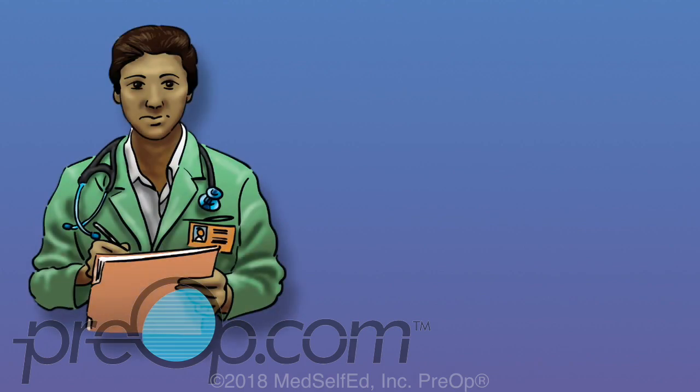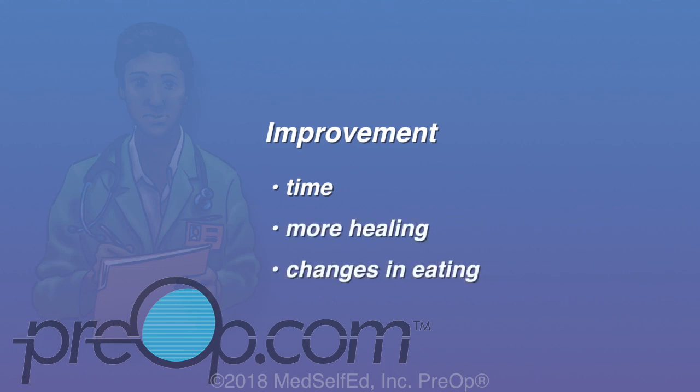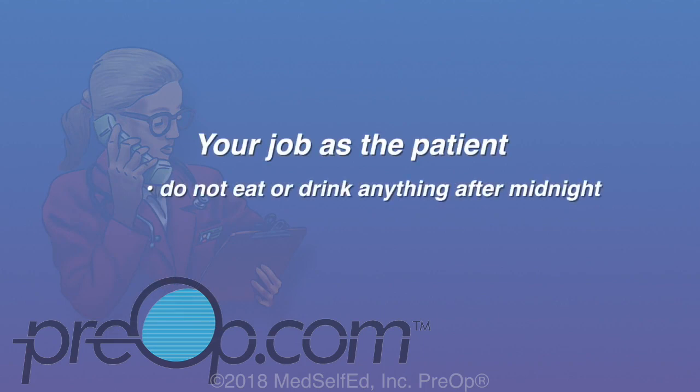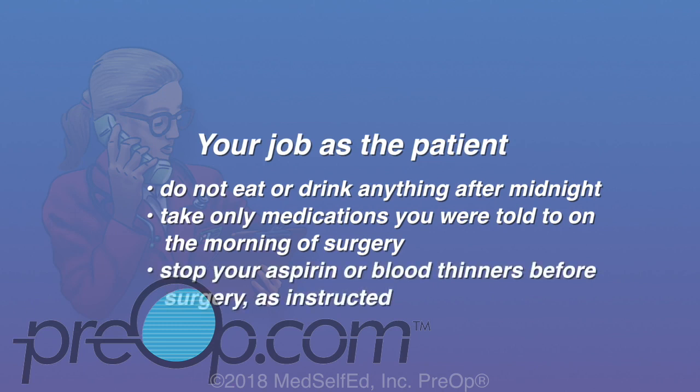Be patient as you heal. If you have long-term side effects from your procedure, you can see improvement with time, changes in eating, or sometimes more surgery. The support of your surgeon, counselor, dietitian, and care team can make a big difference in how much weight you lose and in keeping it off. To avoid cancellation or complications, do not eat or drink anything after midnight the night before surgery — not even a stick of gum. Take only medications you were told to on the morning of surgery with a sip of water. Stop your aspirin or blood thinners before surgery as instructed, and arrive on time.